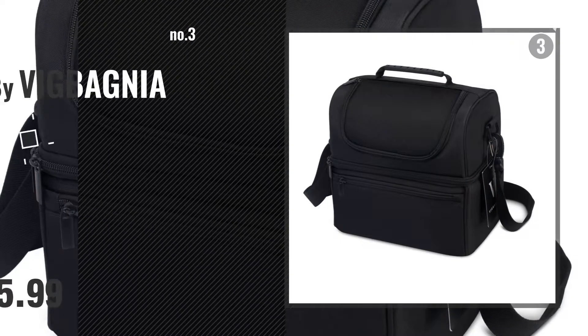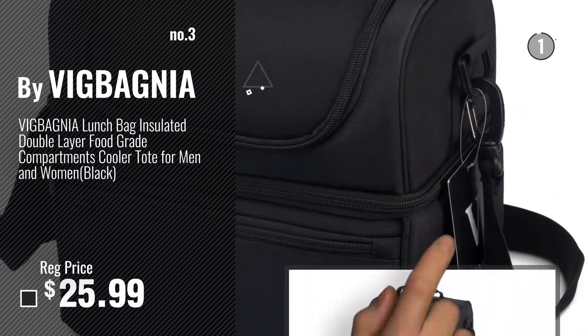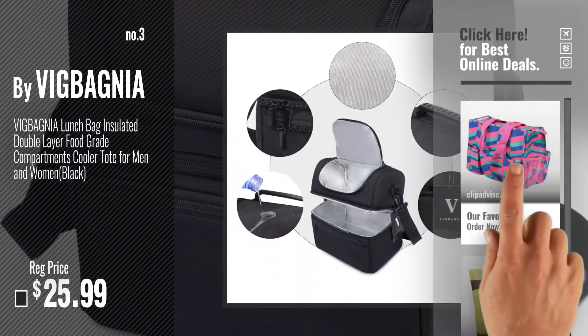Number 3, by Vic Bagnia. For more info and real time deals, just click this circle and get your favorites.